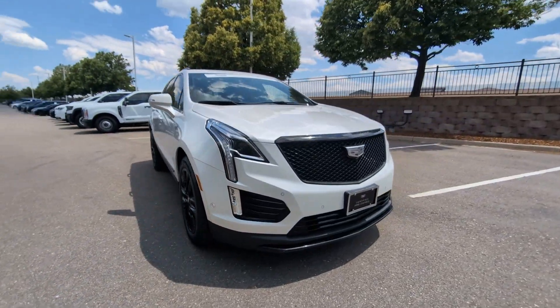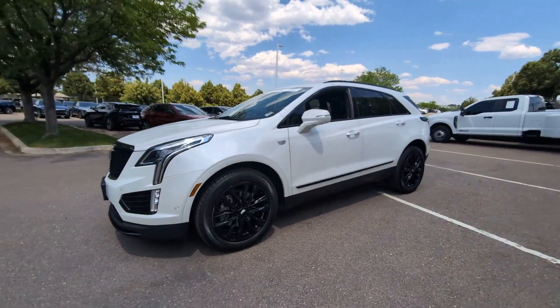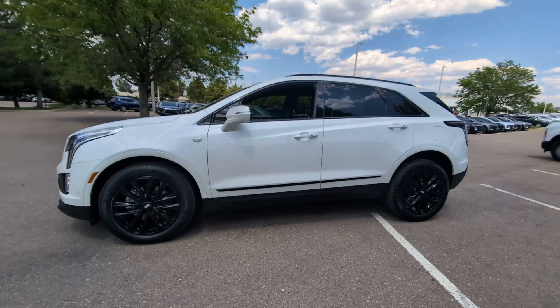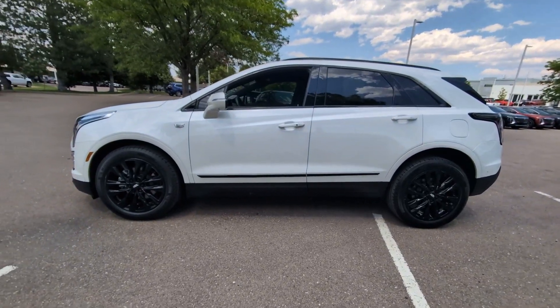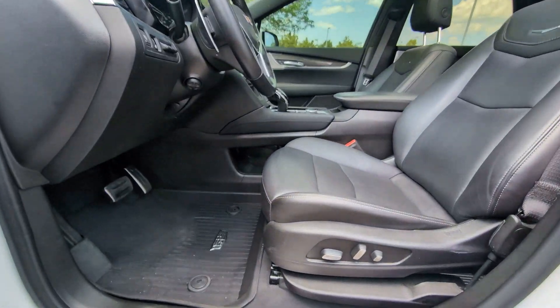The following are some of this vehicle's highlighted options: heated steering wheel, Apple CarPlay and/or Android Auto, heads-up display, navigation system, moonroof, heated driver's seat, keyless entry, and rear camera mirror.